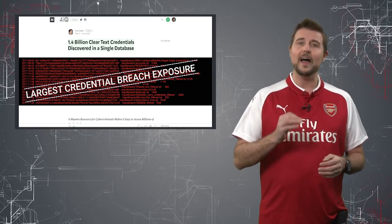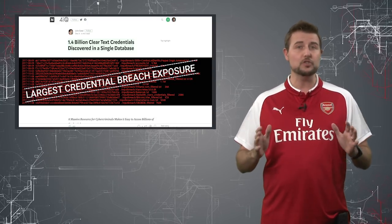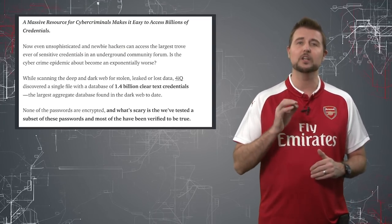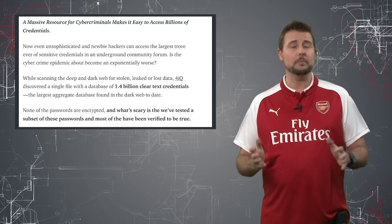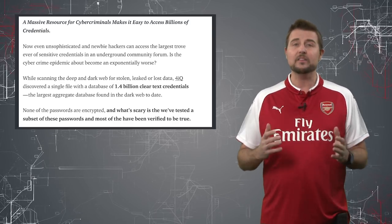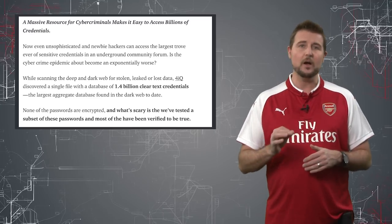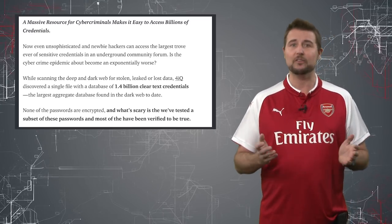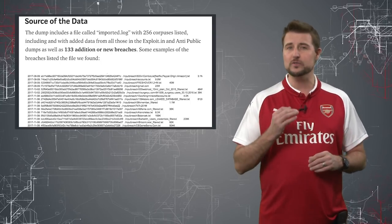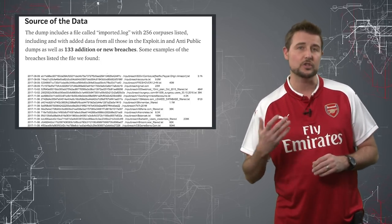An organization called 4iQ found a huge database treasure trove of over 1.4 billion user credentials. They apparently found this on some underground site on the dark web. Now this 1.4 billion credentials is not one specific password leak.